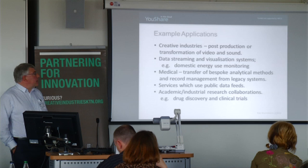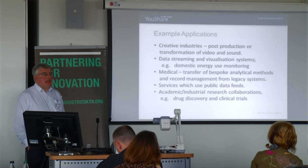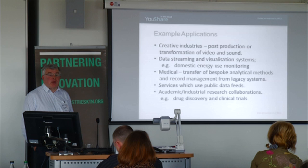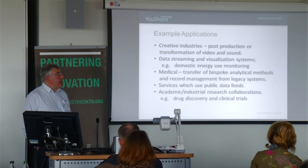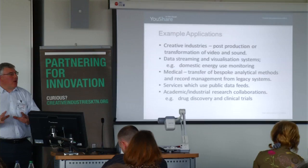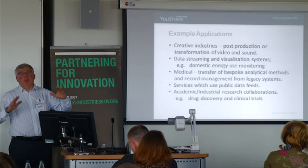In terms of broader applications, we think it could be used in the creative industries — anything where you're taking large data and trying to manipulate it: post-production activities, transforming video or sound, analysing video or images. It's also useful for data streaming and visualization of large data. Very often when handling large data you don't actually want to download it to your machine — you just want the knowledge at the end of that large data, and that's what the data streaming visualization aspect is about.